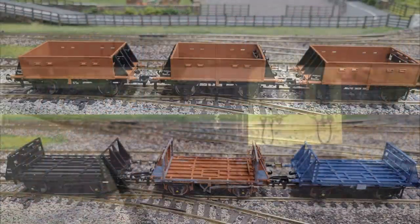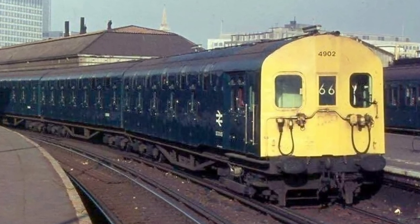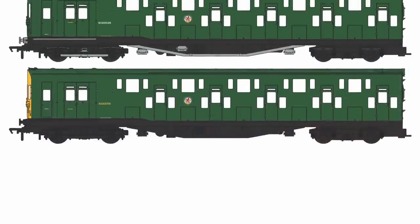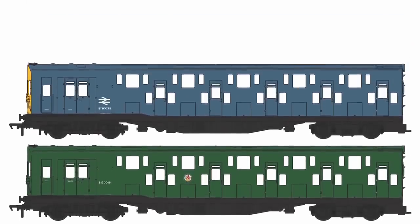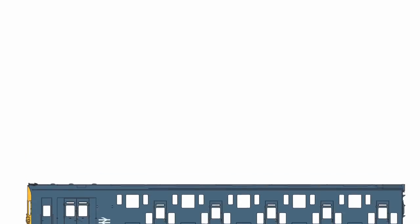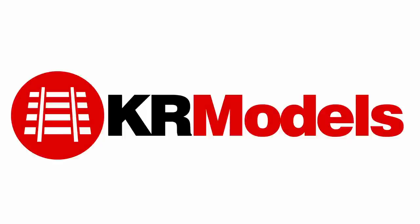Also available for pre-order is something genuinely exciting — the Southern Railway's 4DD, a double decker train. Yes, we did get one in the UK, with prices starting from £375, certainly something to watch out for. For more information on KR Models, check out their website which is in the video description.